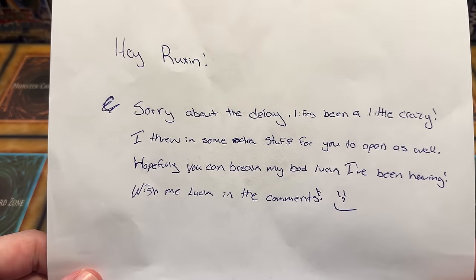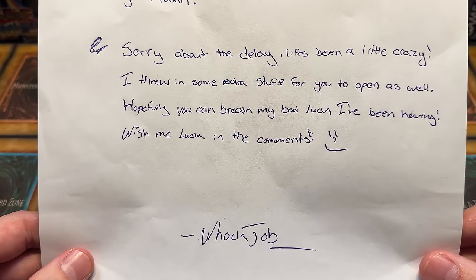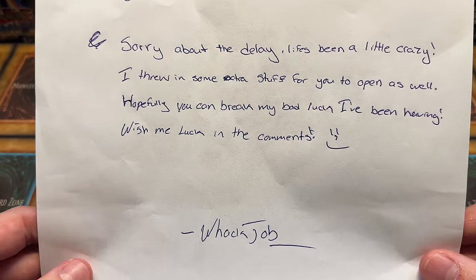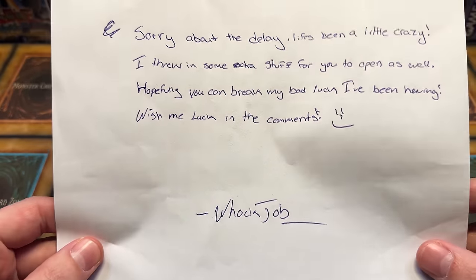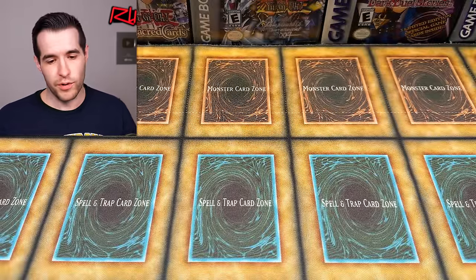So first of all, there's a return label — not going to throw that on there, going to throw that over there. Thanks for the return label, by the way. That was super clutch. Then we have a note: 'Hey Ruxin, sorry about the delay. Life's been a little crazy. I threw in some extra stuff for you to open as well. Hopefully you can break my bad luck I've been having. Wish me luck in the comments. Whack Job.' So Whack Job was on one of the whatnot streams and he went like 0 for 5 — he didn't pull anything good. He said, 'Hey, how about I send you this tin? I've been having terrible luck. Maybe you can break it.' I'm not sure if I'm going to break it or not, but I'll do my best.